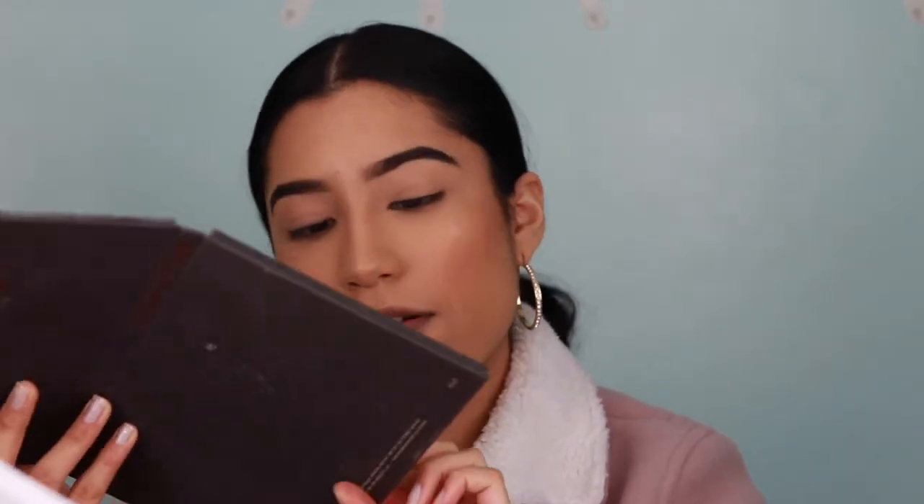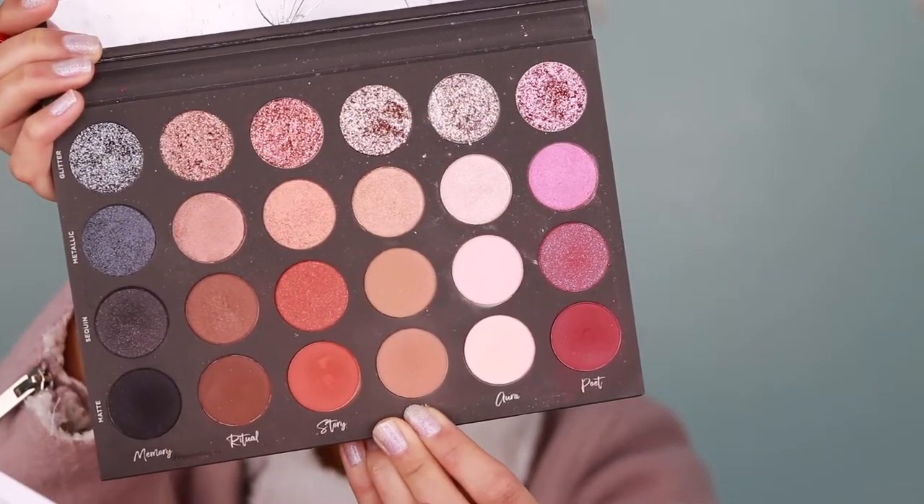I'm definitely excited for that. For this New Year's look I had to take out my favorite palette, which is the Tati Beauty palette. I love the glitters in this palette and for New Year's I'm having glitter on my eyes — it's a must. I'm going to be wearing a red pantsuit, it's so cute, so I want to go a little bit smoky with my eyes and then a red lip. Let's get started.